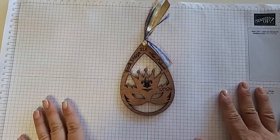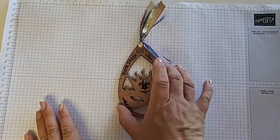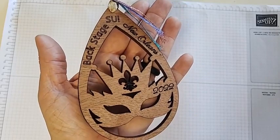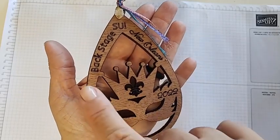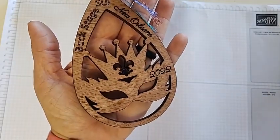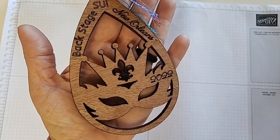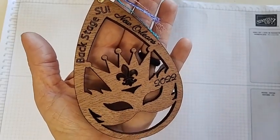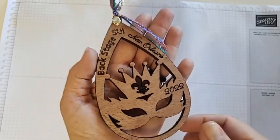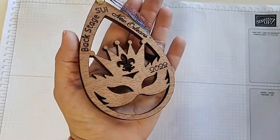I also got one extra 3D item that was more of a gift from my dear friend Lisa Marie, who lives in Florida. She has an awesome wood laser cutting machine and customized these. They are just beautiful — I'm totally going to use this as an ornament on my tree this year. She had it cut saying 'Backstage, SU, New Orleans,' the year, and then the fun tiara or crown, the mask, and the Fleur-de-lis, which is definitely a New Orleans symbol and is on the Saints jerseys. Super, super cute.